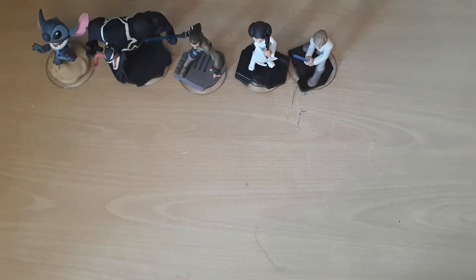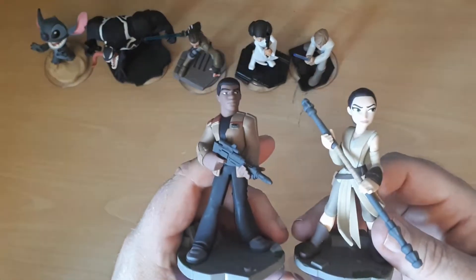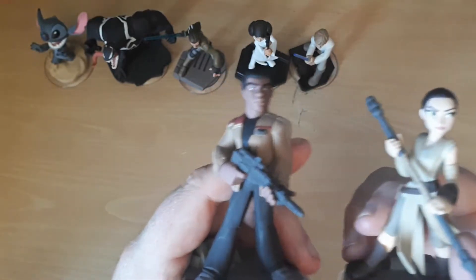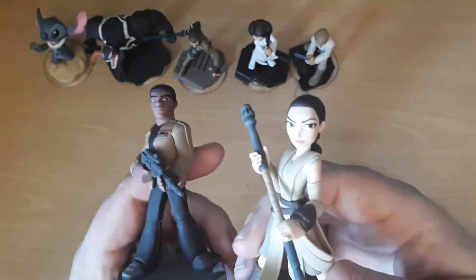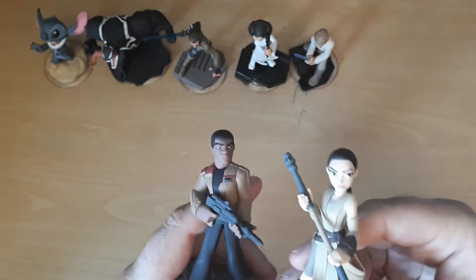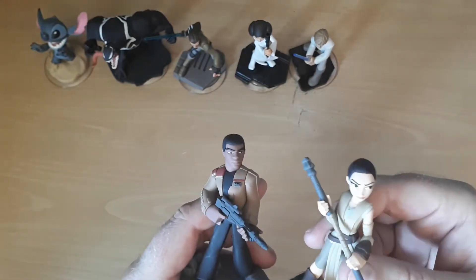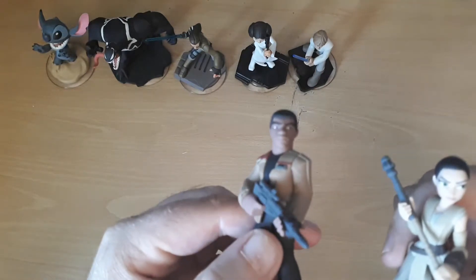Searching further I found another box set which came with Finn and Rey. Again absolutely beautiful detailed figures — Rey there. But because they're from a movie and not animation they do look a little odd. Finn's looking a bit too fierce.